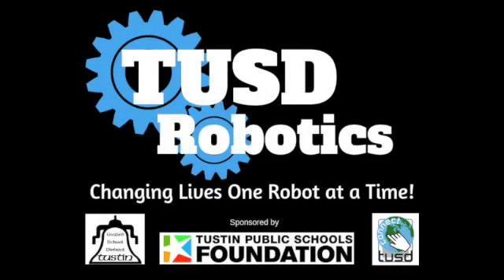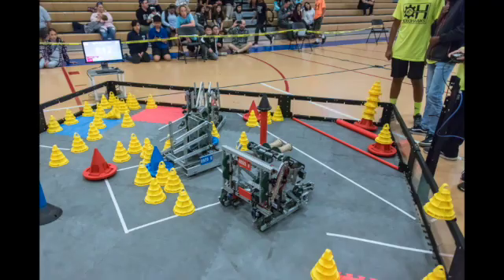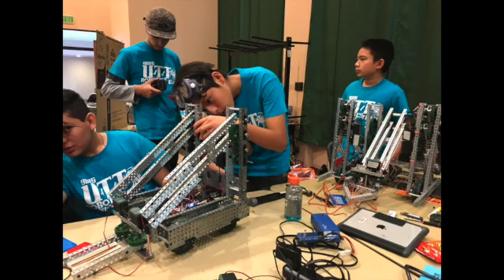TUSD Robotics is a district-wide program that supports and promotes the application of engineering, computer science, design, and innovation in every school in the Tustin Unified School District.